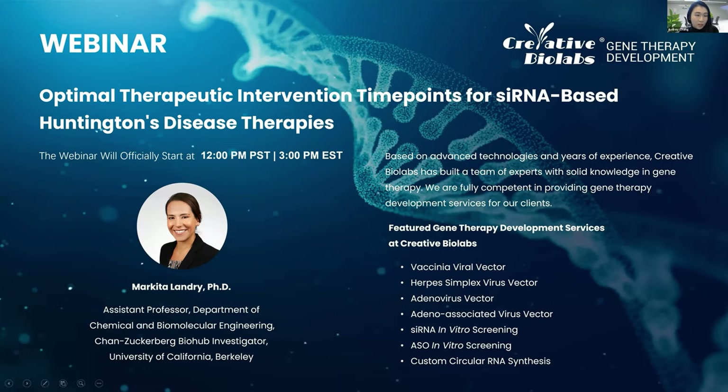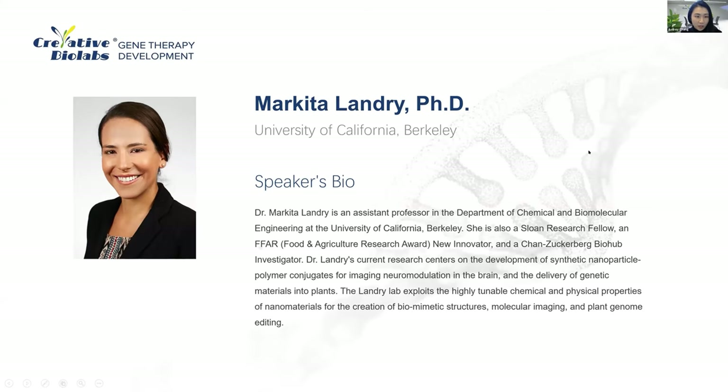Our speaker today, Dr. Markita Landry, has been looking for optimal therapeutic intervention time points of siRNA-based Huntington's disease therapies. Dr. Landry's team has developed a near-infrared catecholamine nanosensor, or NIR-CAT, and used it to image hot spots of dopamine activity in the striatum of R6/2 HD model mice. She will introduce her research and findings in more detail during the presentation.